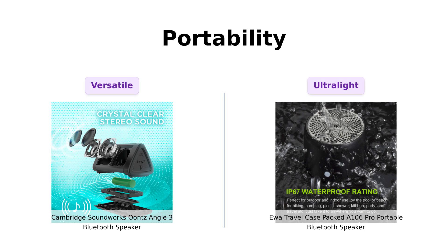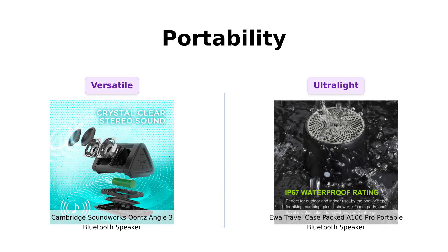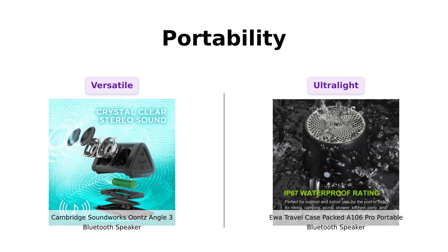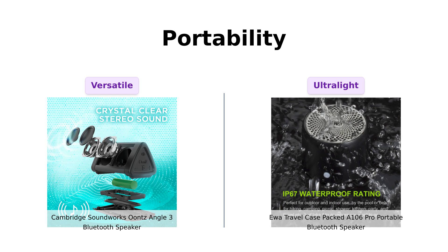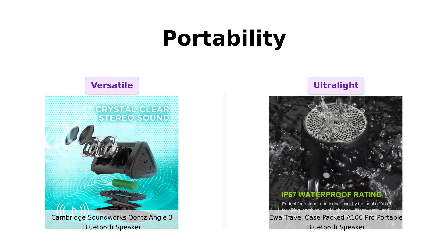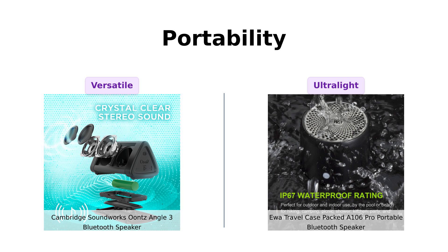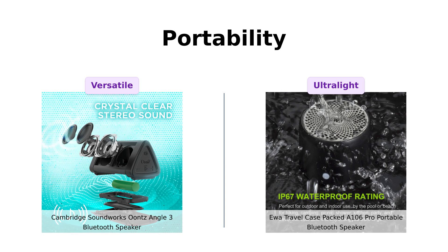Portability is essential for on-the-go music lovers. The Unce Angle III is lightweight and versatile, able to be placed flat or standing up, making it a great option for various settings. However, the UWA A 106 Pro truly shines in this category, weighing only 6.2 ounces and coming with a carrying case and metal hook, making it incredibly easy to take on adventures. Customers often describe it as the eager puppy of speakers, always ready to tag along.